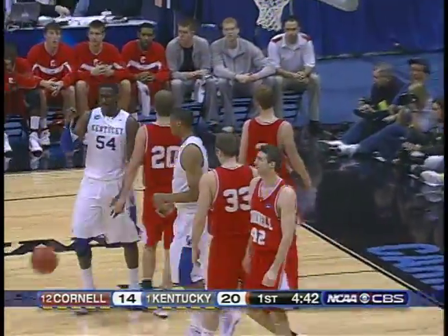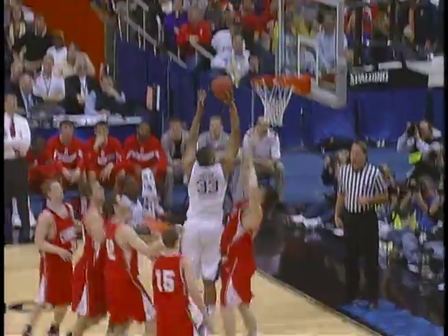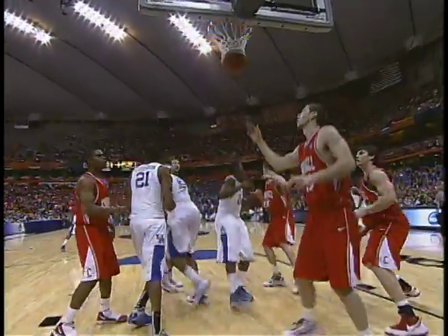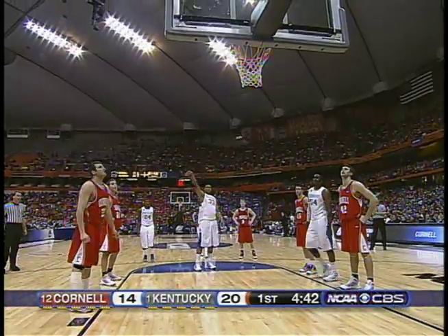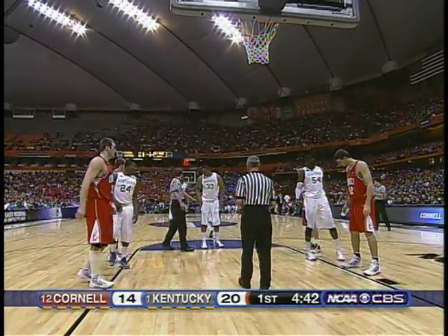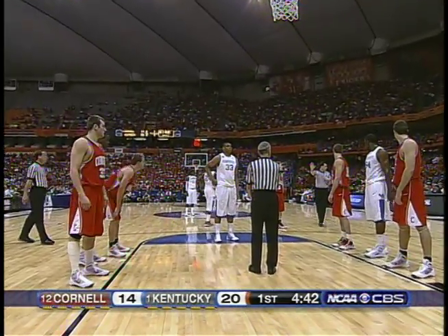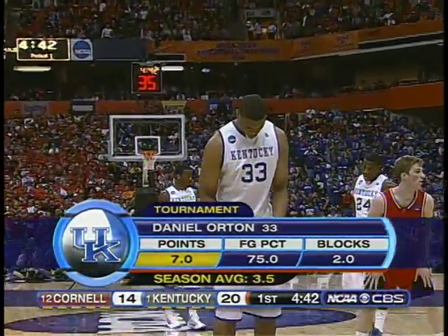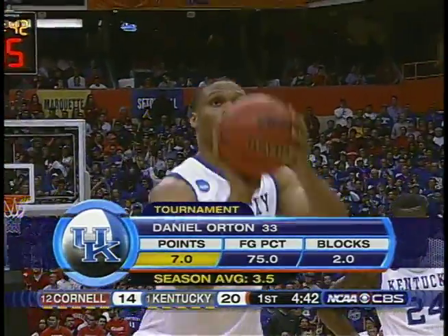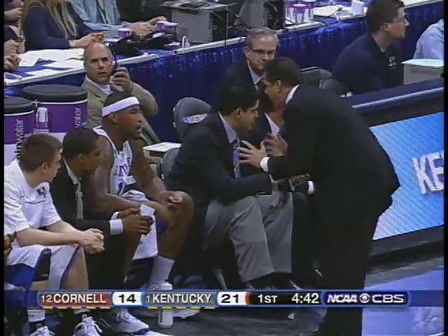When Kentucky gets it into the lane, they've been scoring with ease. Whitman picks up his first foul. Orton has a rattle out, looking for his third point. He's a 52% shooter from the line. If there is an Achilles for Kentucky, it's free throw shooting — they've been in the 200s in the nation, shooting around two out of three. They're one for four today. But since trailing 10-2, they've outscored Cornell 18-4, then 19-4. A basketball lead of a touchdown for John Calipari, working on DeMarcus Cousins.